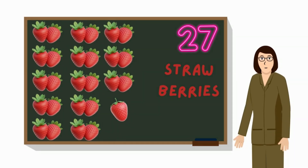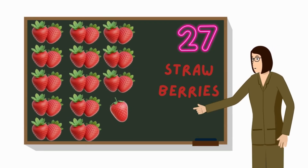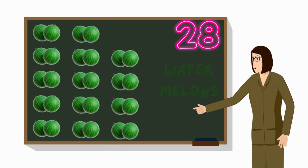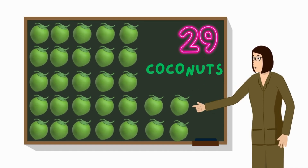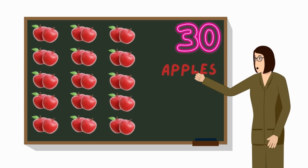Look at twenty-six pineapples on the board. Here are twenty-seven strawberries on the board. See these twenty-eight watermelons on the board. There are twenty-nine coconuts on the board. Counting thirty apples on the board.